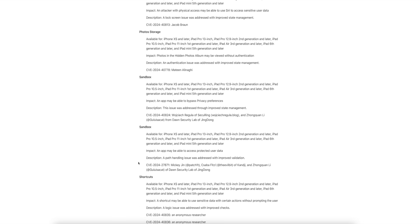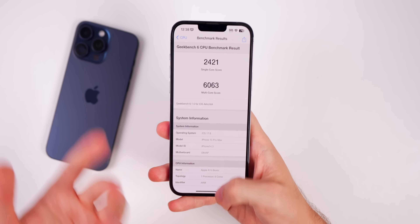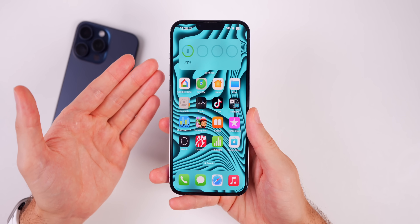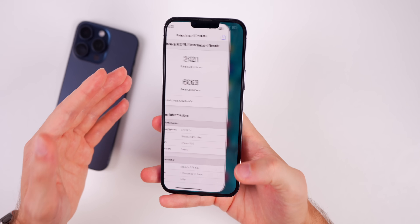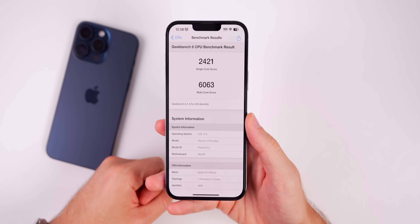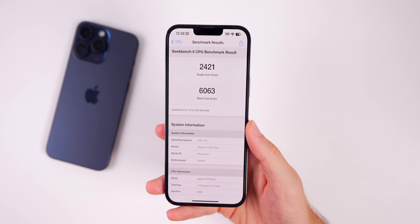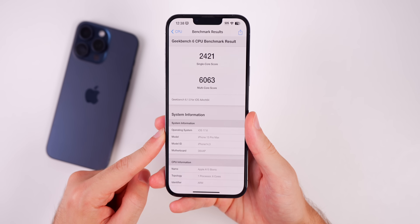As always, even if the update seems minor, it's usually worth updating to ensure your device is as secure as possible. Performance overall is going to feel about the same as 17.5 and 17.5.1 — don't expect any major jump in raw performance. I ran a Geekbench 6 test and scored 2421 on single-core and 6063 on multi-core on my iPhone 13 Pro Max — pretty similar results to previous updates.